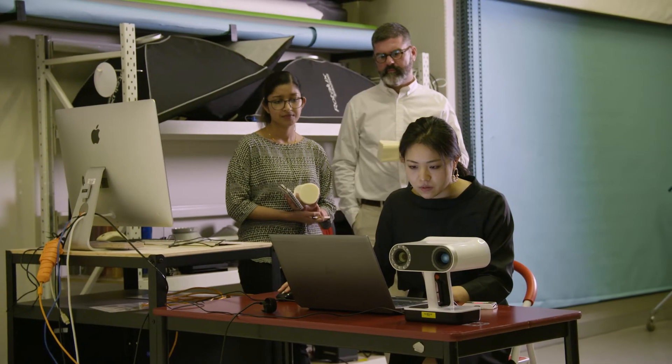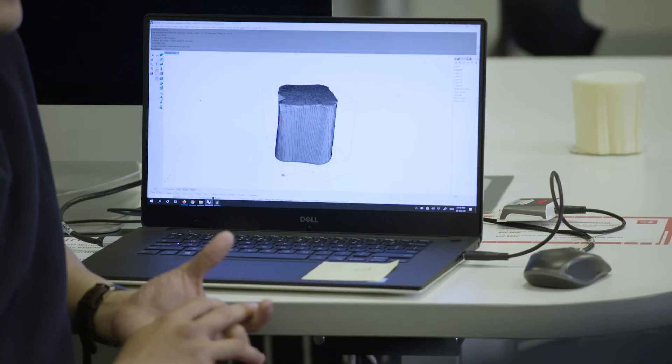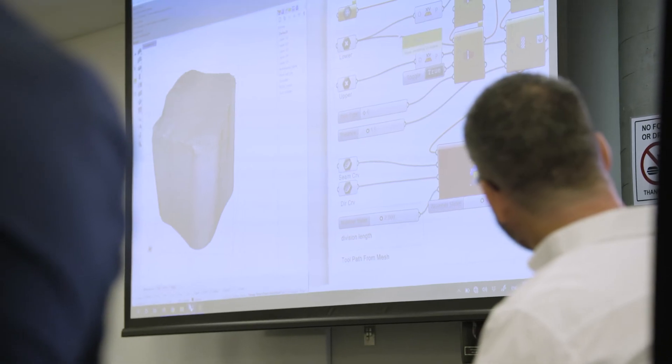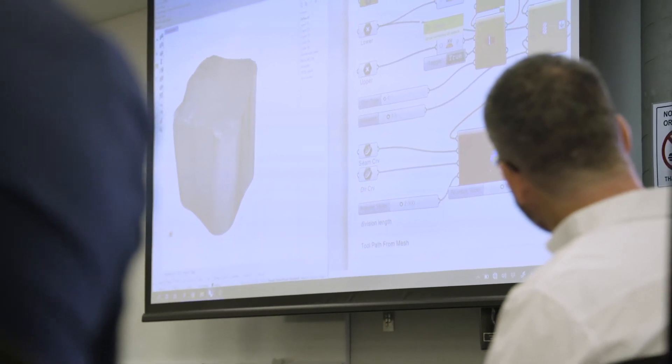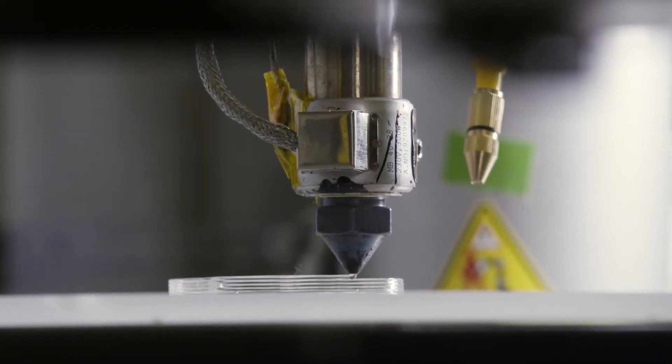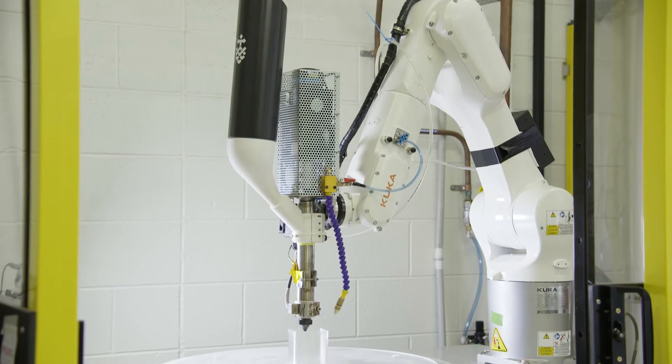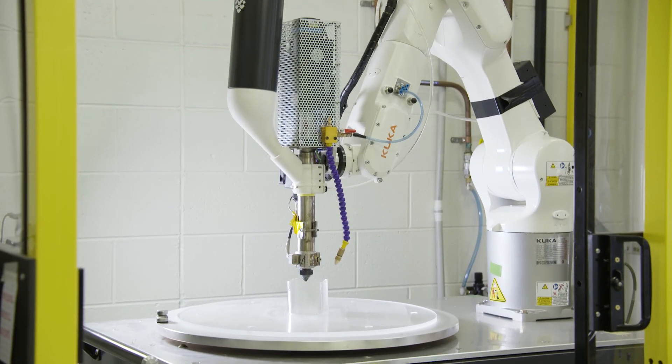From that point we then go to the computer labs and we use computational modelling to develop that form into a 3D printable CAD file. In the Advanced Fabrication Lab, the 3D model — the digital file — then gets fabricated on one of our robots into a 3D printed object.